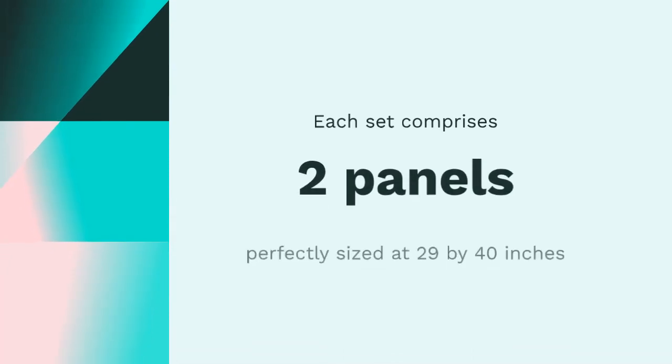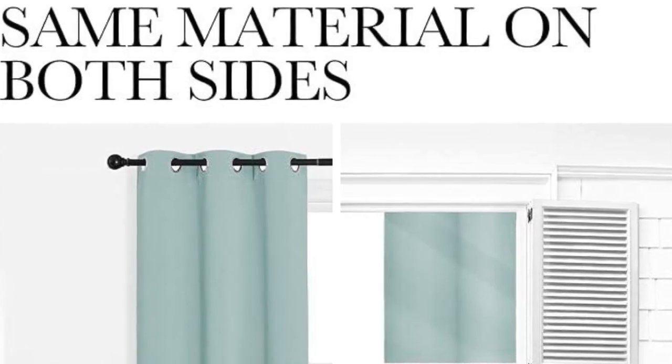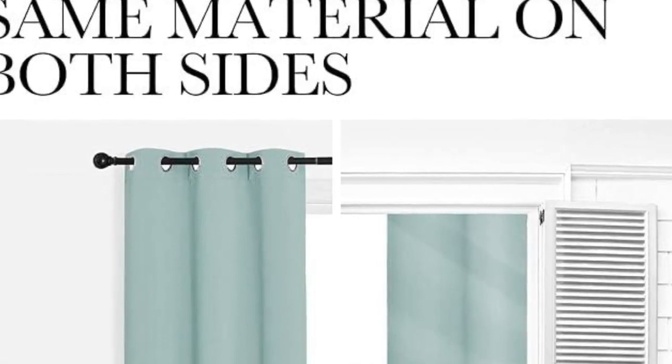Each set comprises two panels, perfectly sized at 29 by 40 inches, ensuring a snug fit for your windows. Featuring solid grommet construction, installation is a breeze, offering a modern aesthetic to your space.